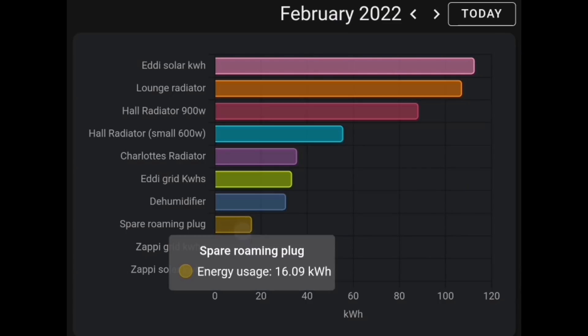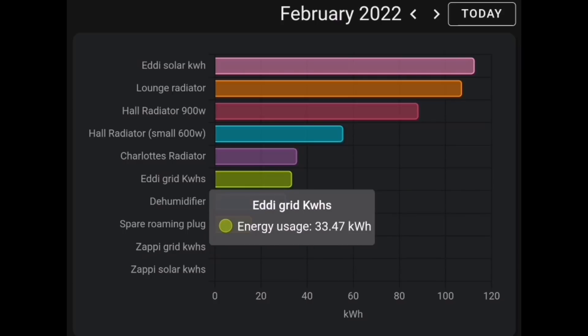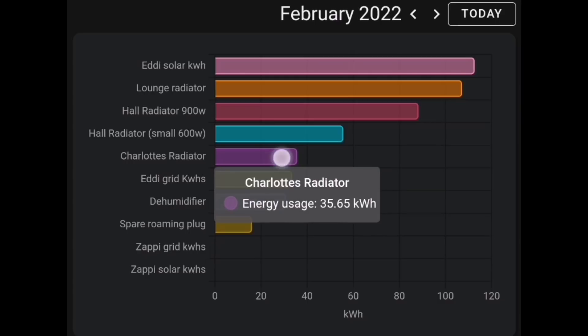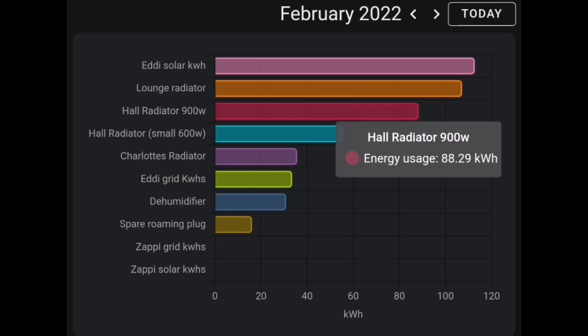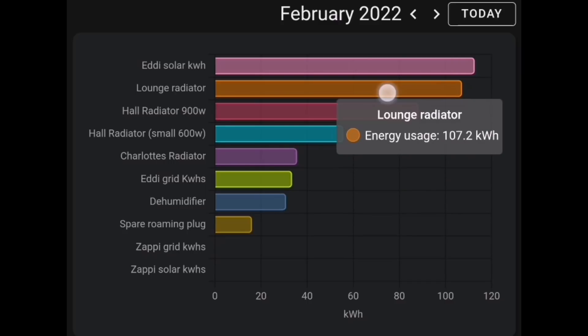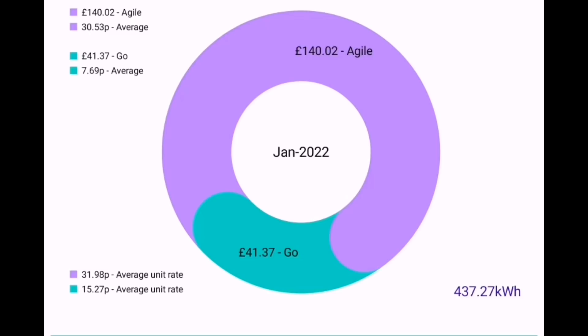Looking at the actual numbers: the spare plug moved between different devices was 16 kilowatt hours. The dehumidifier was 30.9 kilowatt hours. From the grid, the EDDI used 33 kilowatt hours. Charlotte's radiator was 35 kilowatt hours. The hall radiator — the small one — was 55 kilowatt hours. The larger 900 watt or 1 kilowatt radiator was 88 kilowatt hours. The lounge radiator — the biggest one — was 107 kilowatt hours. And finally, the EDDI with solar energy was 112 kilowatt hours.